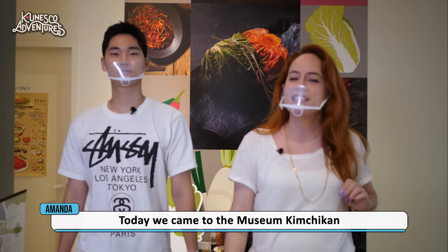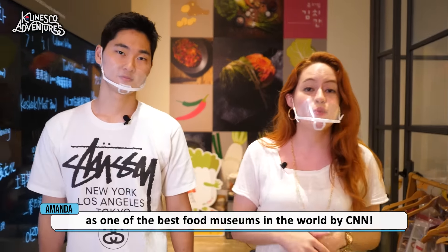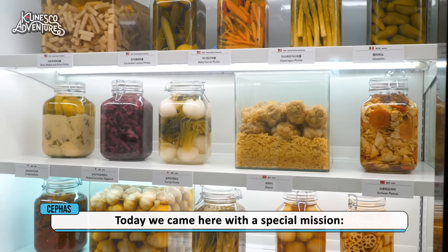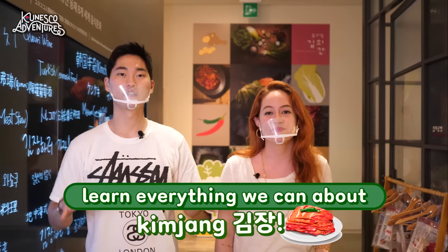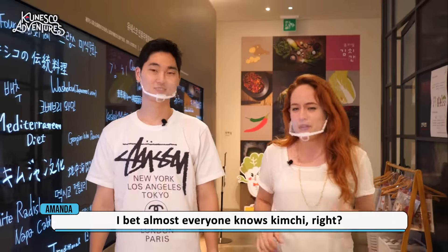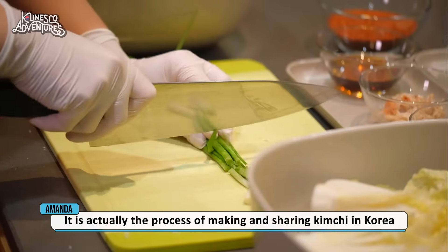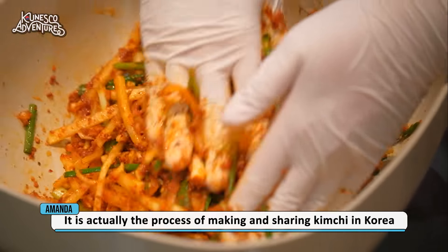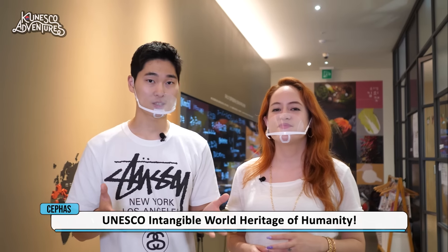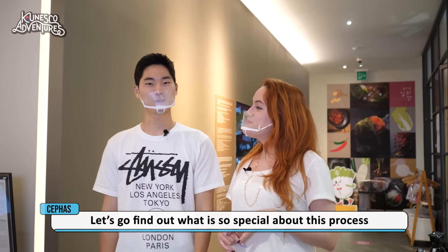Today we came to Kimchikan, which is the first food museum of South Korea, selected as one of the best food museums in the world by CNN. We come here with a special mission: to learn everything we can about Kimjang. Almost everyone knows about kimchi, but do you know about Kimjang? It's actually the process of making and sharing kimchi in Korea. In 2013, Kimjang was registered as UNESCO Intangible World Heritage of Humanity. Let's go find out what's so special about the process!